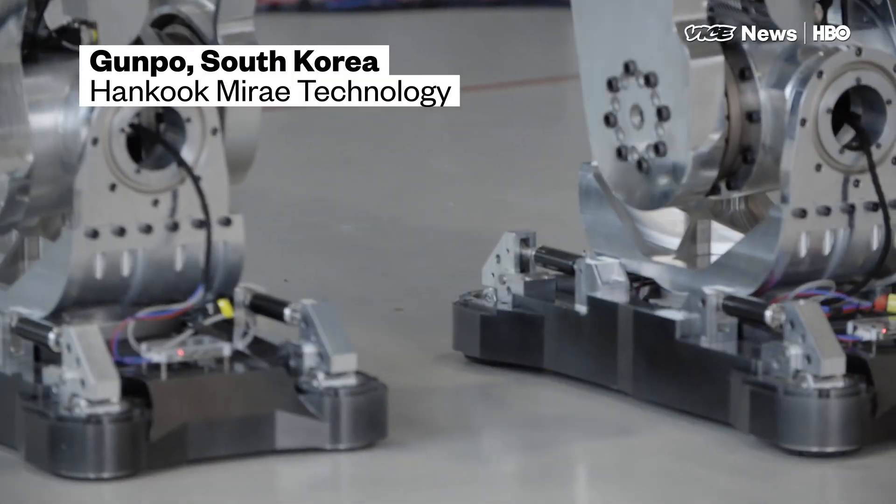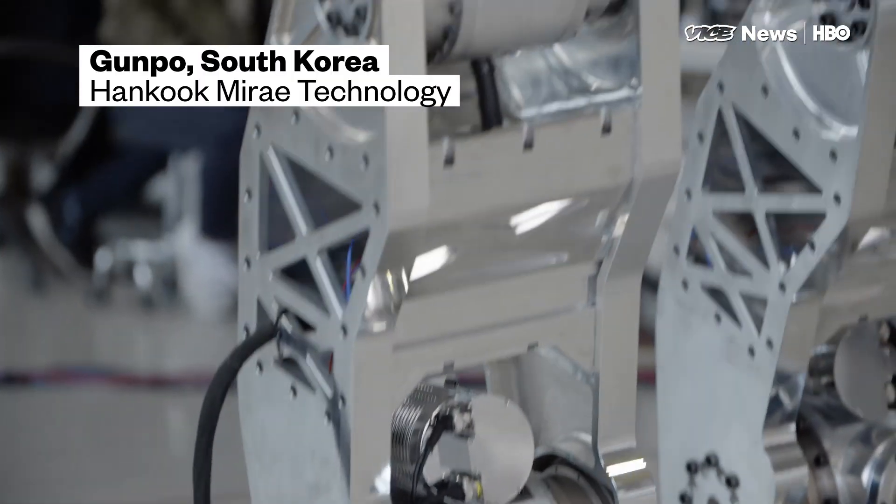This is the Method 2 robot. It's over 13 feet tall and weighs 1.6 tons.